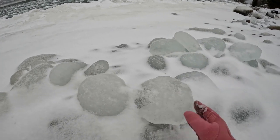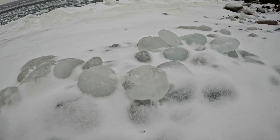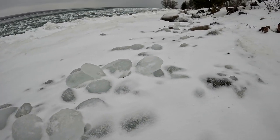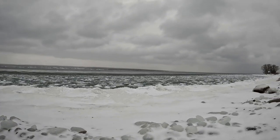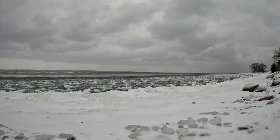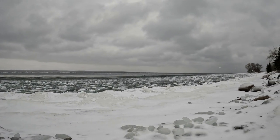You can see big blobs of ice frozen along the beach everywhere. What's even further interesting is the birds out there on the water.